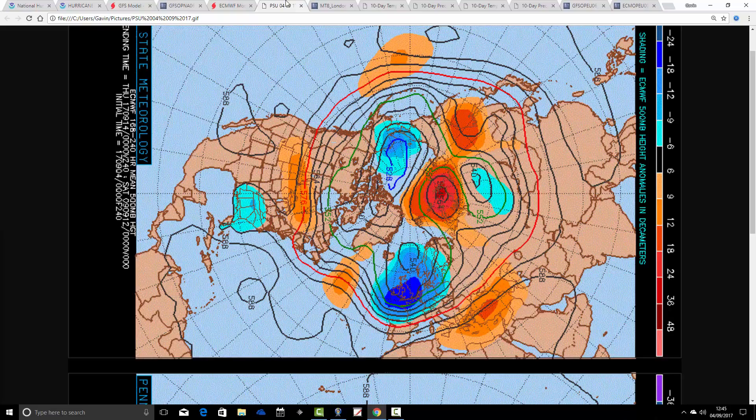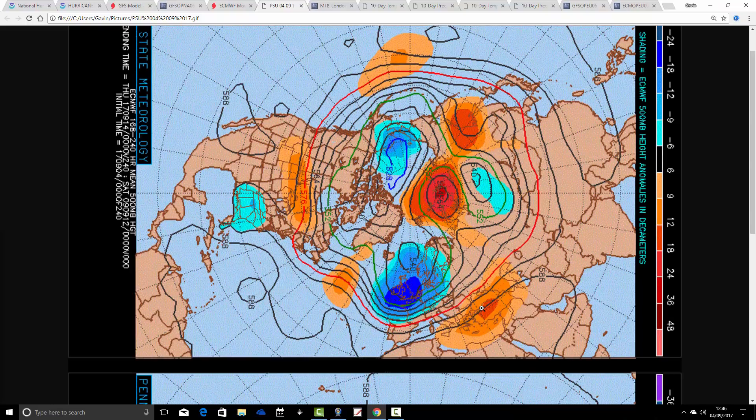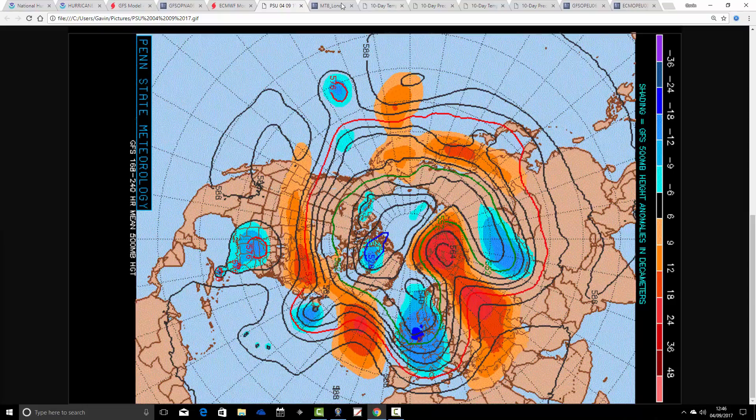These are the 500-millibar upper atmosphere flow charts from the Penn State University website. We've got the ECM on the top and GFS on the bottom. The 500-millibar data — blue extrapolating to low pressure, orange and red to high pressure. This is a mean flow chart for 7 to 10 days, taking us to the middle of September. We've got a really deep trough of low pressure, not just over the UK but over many western parts of Europe, with a jet stream doing something like that. That looks really unsettled, with a lot of heavy rain coming in. GFS is very similar — trough of low pressure through the UK and many western parts of Europe. The second week of September is shaping up to be very cool and very unsettled.